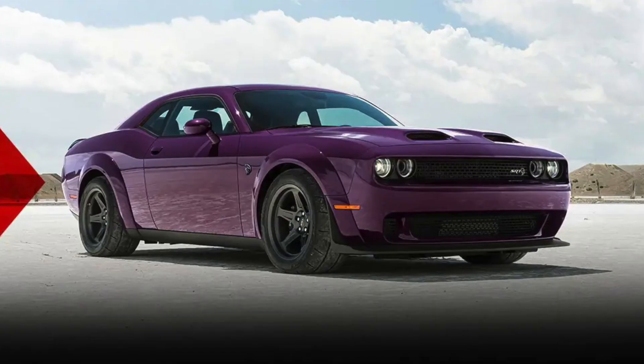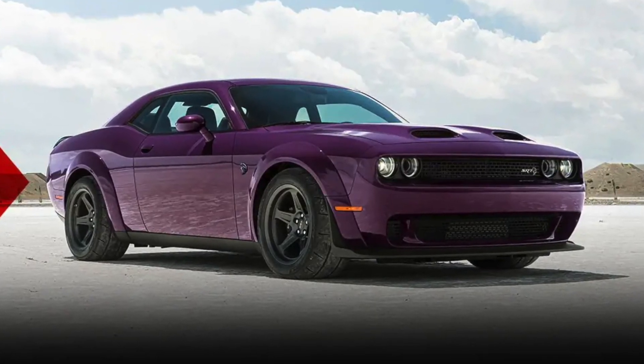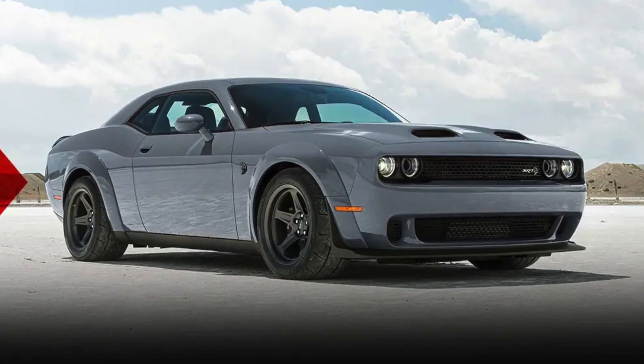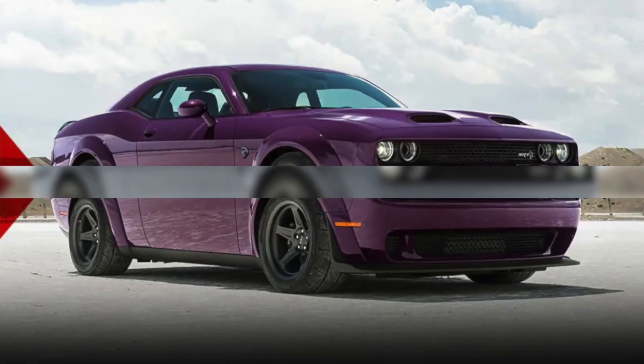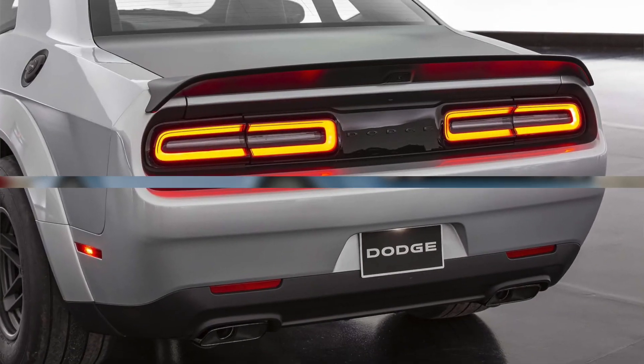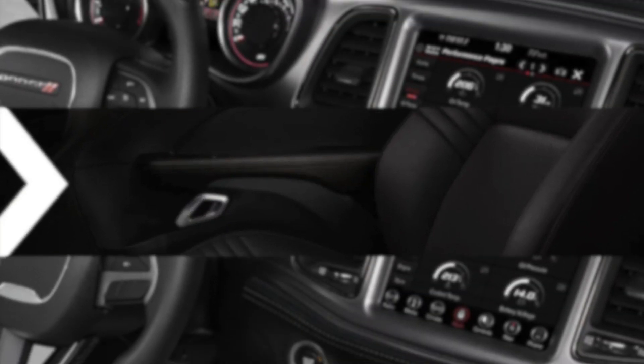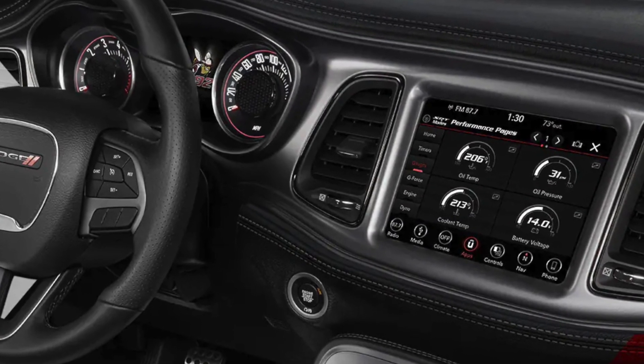The Challenger Demon 170 is a stylish car with a sleek exterior design featuring fan-favorite finishes, including Destroyer Gray, Plum Crazy, Sublime, and B5 Blue paint, as well as a carbon fiber spoiler. The interior is also stylish, with black leather seats, a heated steering wheel, and a touchscreen infotainment system.